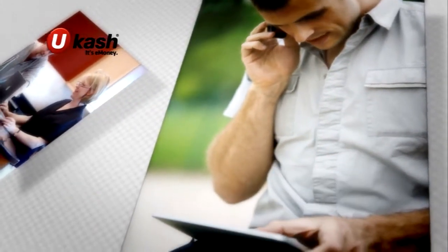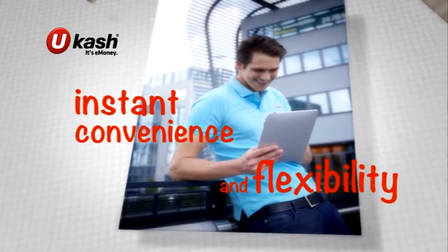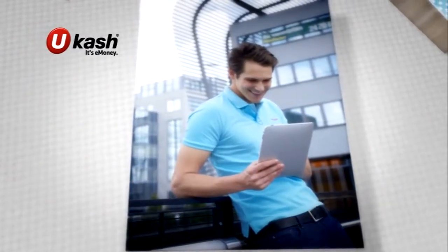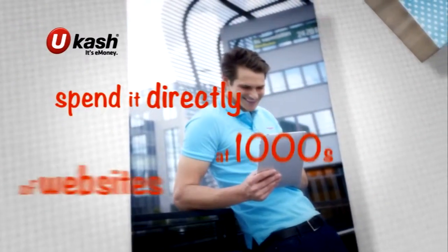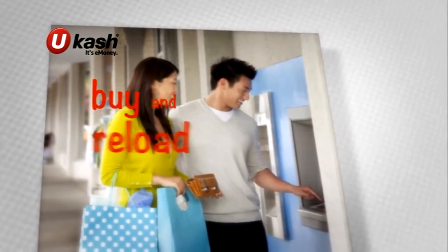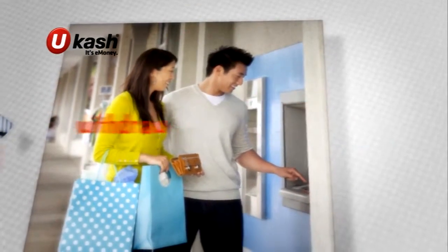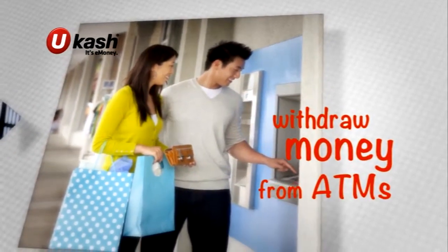You don't have to share any financial or personal details to start enjoying instant convenience and flexibility. Once you have your unique code, there are so many ways to use it. You can spend it directly at thousands of websites, send it to family and friends overseas, and even use it to buy and reload prepaid cards or e-wallets.